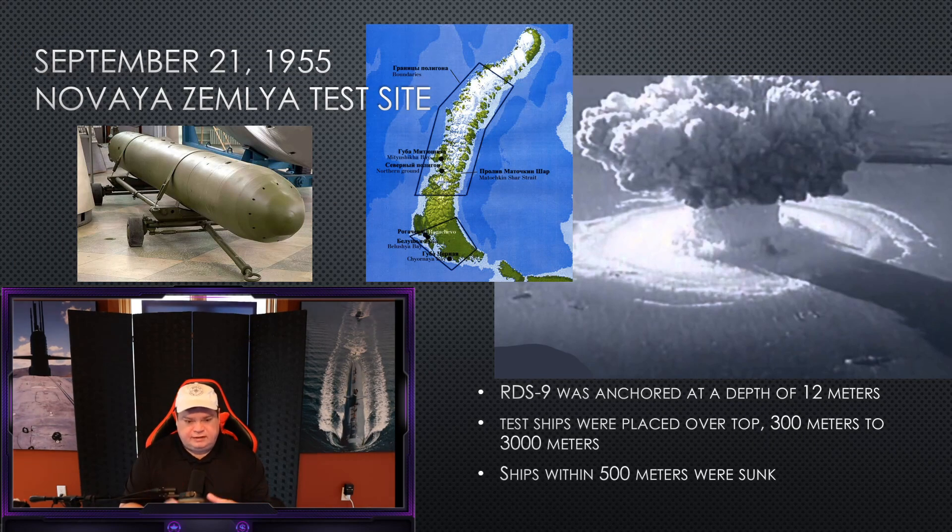They're moving this RDS-9 with its working configuration, which fits inside a 53-centimeter torpedo, to the Novaya Zemlya test site — pretty famous in world history as where they also tested the Tsar Bomba, the largest nuclear explosion ever tested. This time they go off the coast, anchoring the RDS-9 12 meters below the surface, setting up test ships around it — some right overhead and some out at 300 meters all the way to 3,000 meters to see how destructive the force is. They explode the warhead on September 21st, 1955, only two short months after their successful test in Kazakhstan. They sink every ship within 500 meters of the explosion, making this a successful tactical use of nuclear weapons against naval ships.